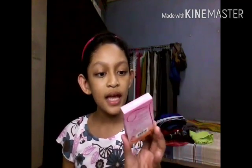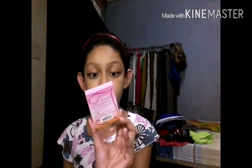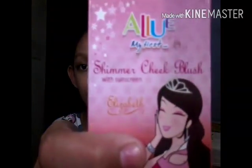The glue is washable, dries clear, and is photo safe and non-toxic — I don't buy the Elmer's blue. I always have this shimmer check blush that also has sunscreen in it.